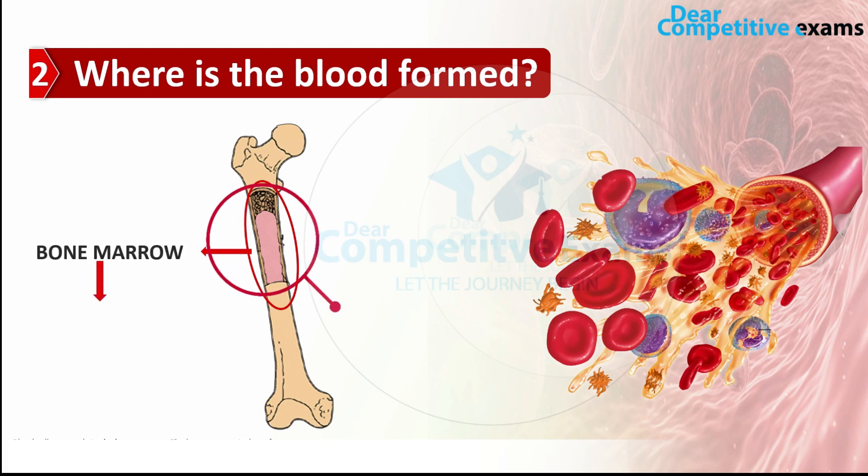So what is bone marrow exactly? Bone marrow is a soft and spongy material found in the center of our bones. It produces almost 95% of the blood cells that we need to survive.